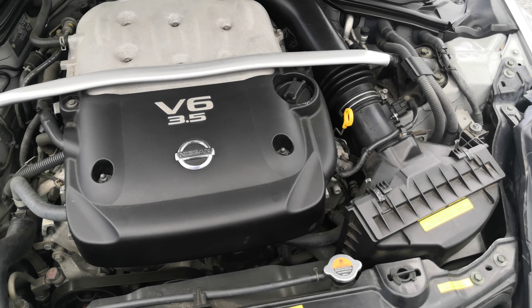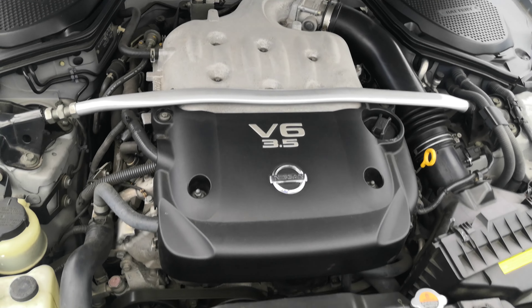This is a 3.5-liter V6, which will be cleaned during the detailing process.